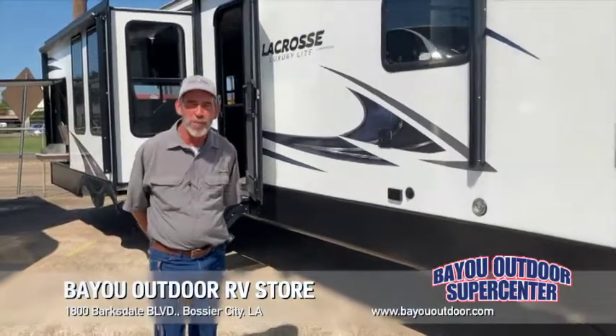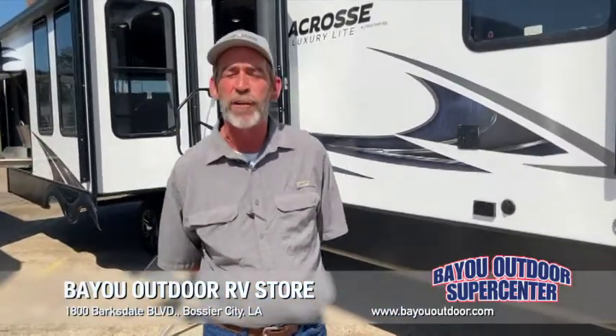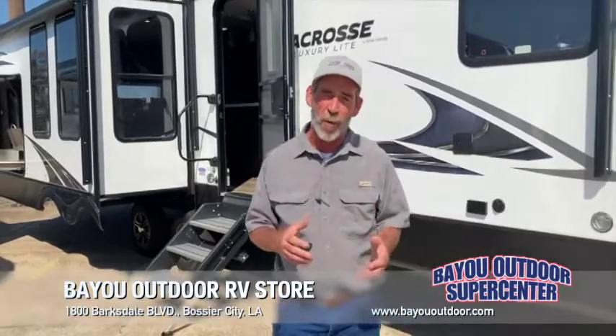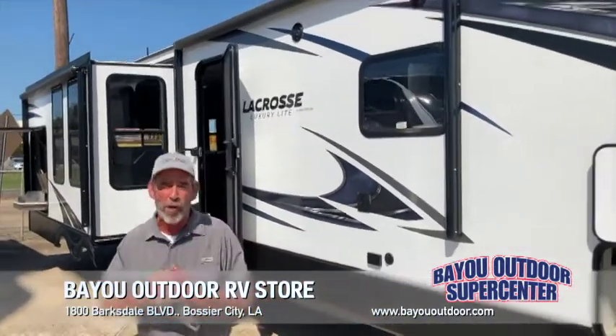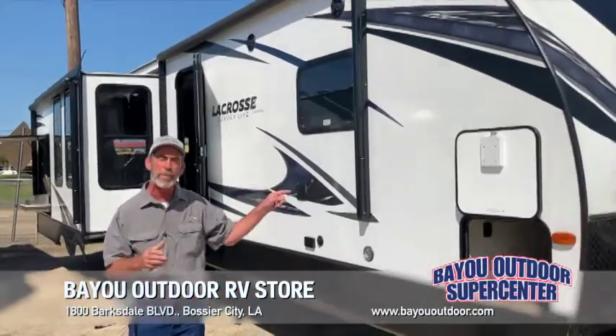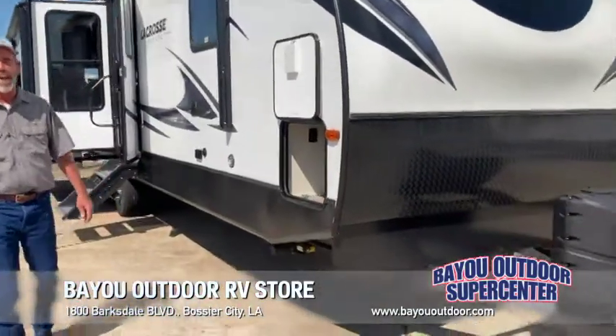Derek James, Bayou Outdoor Supercenter here in Bossier City, folks — Louisiana's family-owned and operated RV store for over 43 years. The 2020s are almost gone except for the Primetime LaCrosse 3399SC.